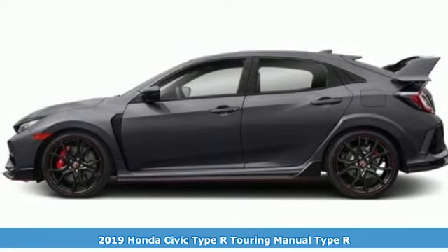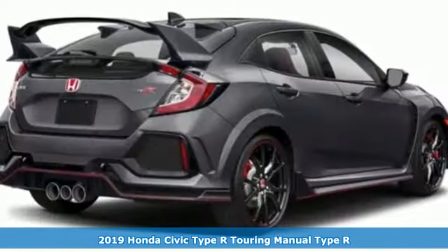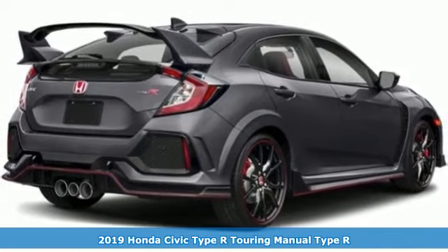It's a new 2019 Honda Civic Type R. Honda's created some of the most admired vehicles on the planet.